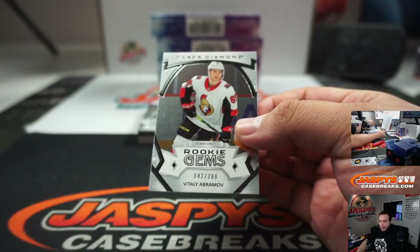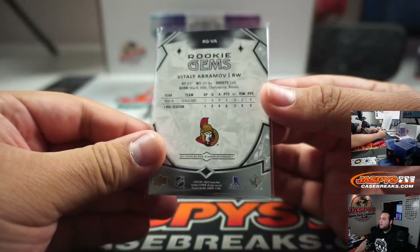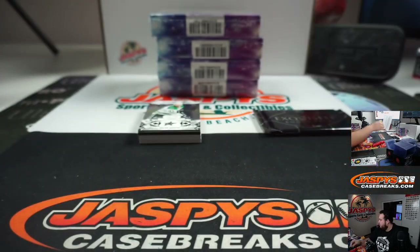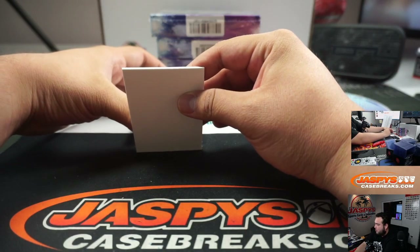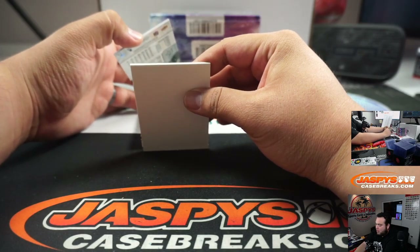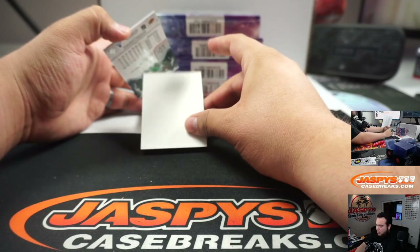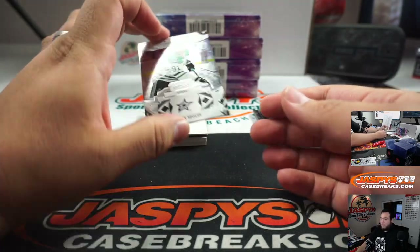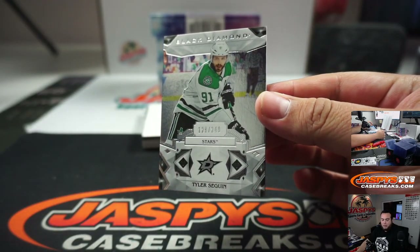Abramov 42 out of 399 for the Ottawa Senators, going to Scott. We got 129 out of 249 Tyler Seguin.